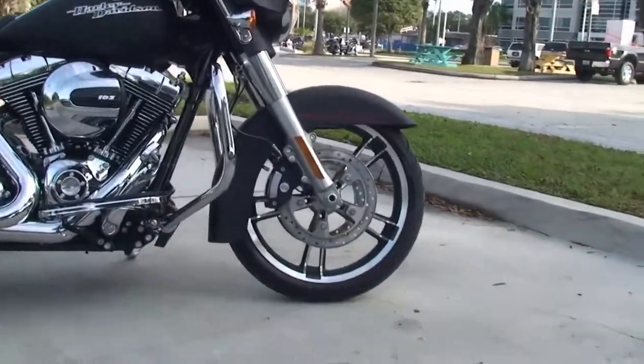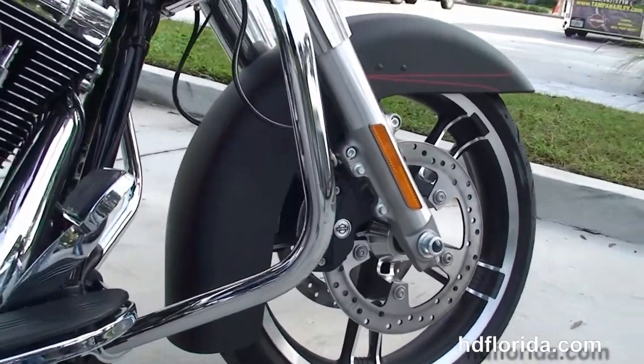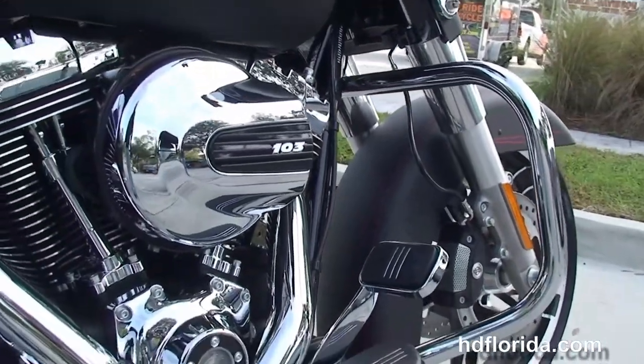This bike starts out front with a new low profile front fender, the 19-inch Enforcer wheels, floating rotors, dual four-piston Brembo calipers, and holding it all together we've got the new 49-millimeter front forks.